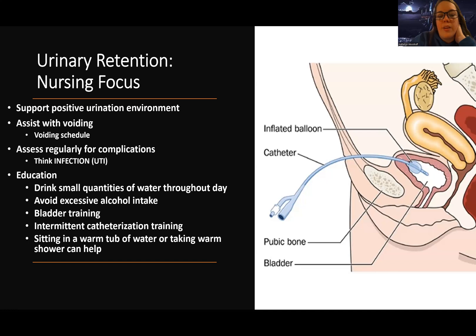We want to avoid bladder irritants — excessive alcohol intake, caffeine, citrus juices, and artificial sweeteners. Regular bladder training is also important, which is essentially getting the bladder on a schedule.